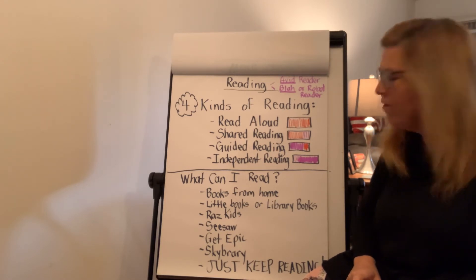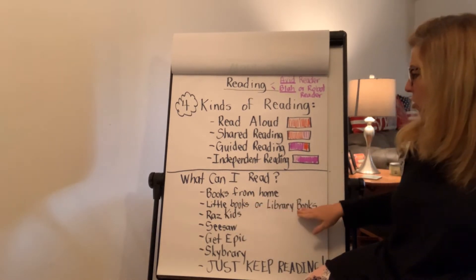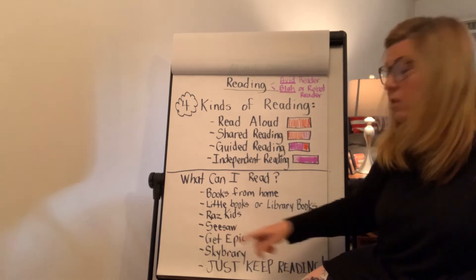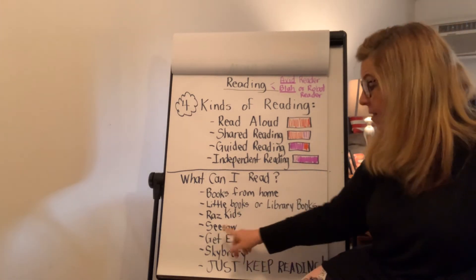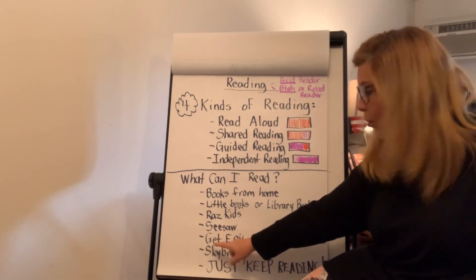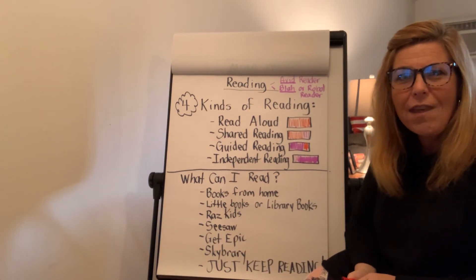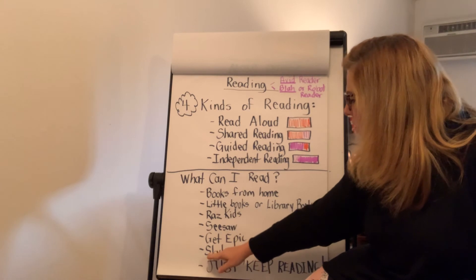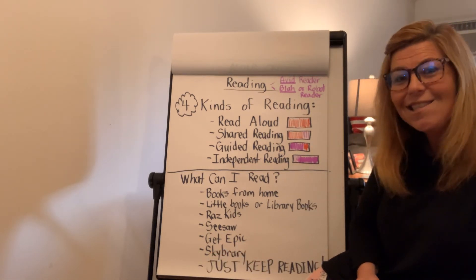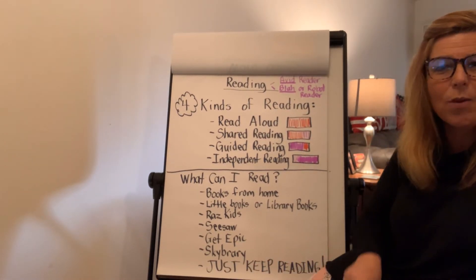Those are the four kinds of reading and you should be doing lots and lots of reading. I love reading, don't you? Reading is fun. Now what can you read? You can read books from home, little books from the library, books off of Raz-Kids, or books off of this new app called Seesaw — I sent mom and dad email directions. Another program I just put out there is called Get Epic, and it's got a lot of pretty illustrations and books. There's also Skybrary, that reads books to you as well. It does not matter what you're reading — just keep reading!